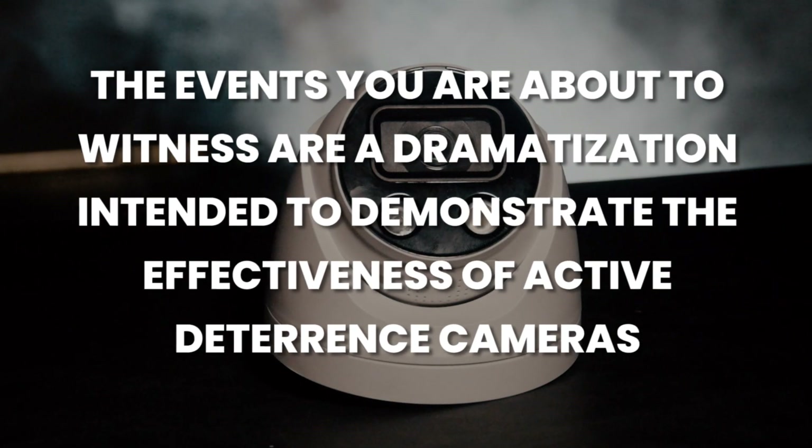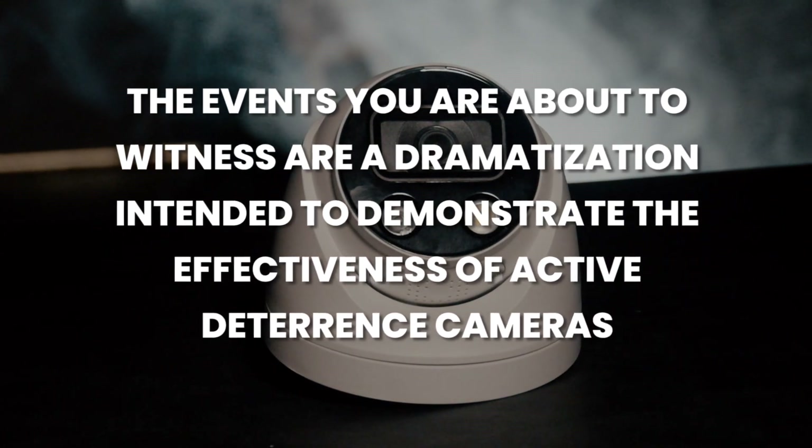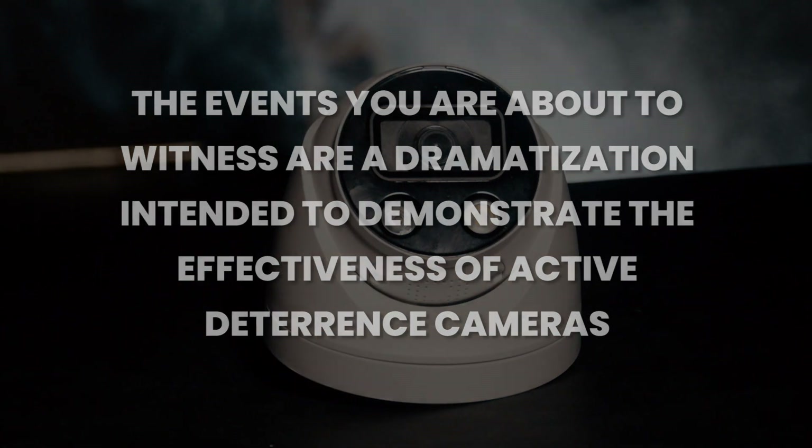The events you are about to witness are a dramatization intended to demonstrate the effectiveness of active deterrence cameras.